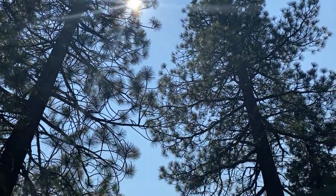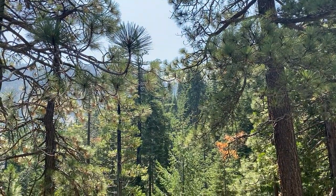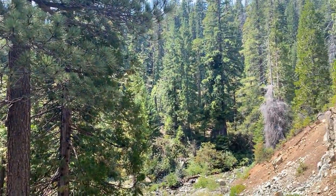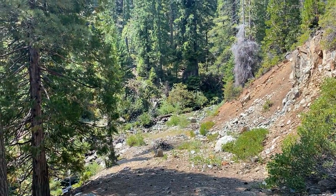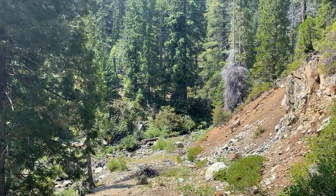Hello, this is Casey and I am in the Eddy's mountain range, just a bit northwest of Mount Shasta. The last video I did was on water hemlock.